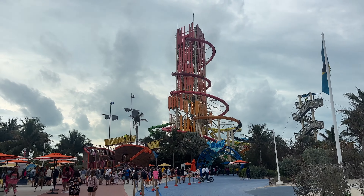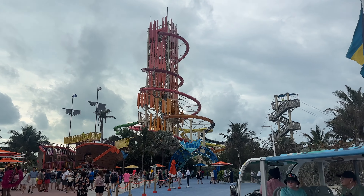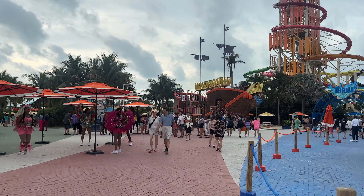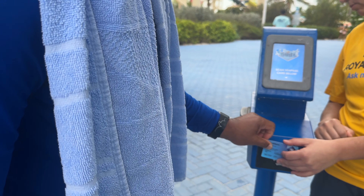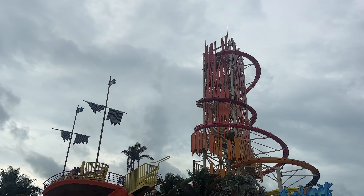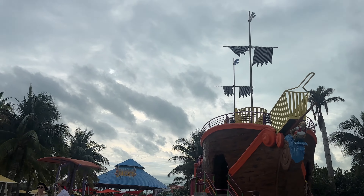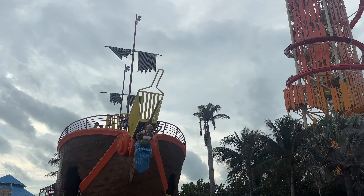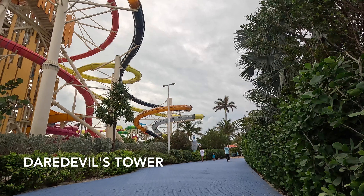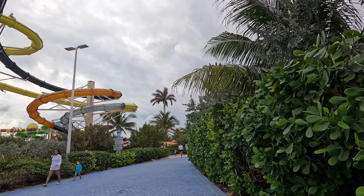The Thrill Park is a water park that costs extra — it's not included in the complimentary activities on the island. Purchase the Thrill Park as an excursion. To enter the park, use your room key or the WOW Band that Royal Caribbean sells. The highlight of the Thrill Park is the multiple water slides at two main stations: Daredevil's Tower and Splash Summit. Daredevil's Tower currently has the tallest water slide in America, as stated on Royal Caribbean's website.